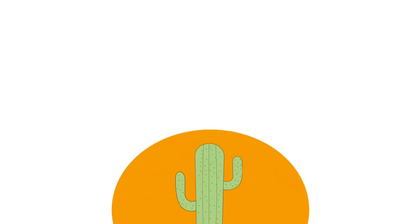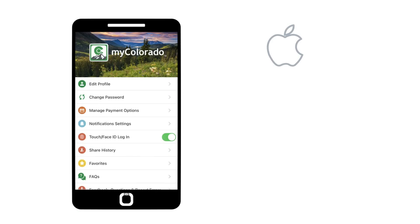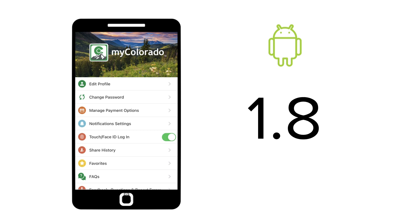It's a tale as old as a decade: Apple versus Android. On an iPhone, the My Colorado app has a 4.7 rating. On an Android, 1.8.